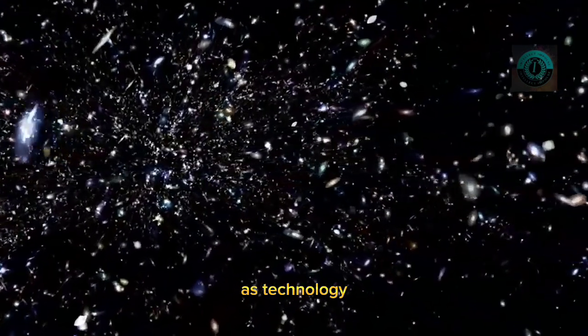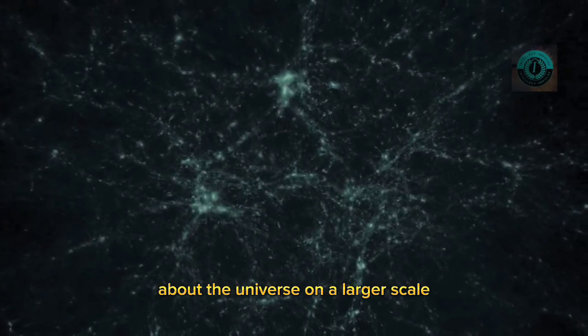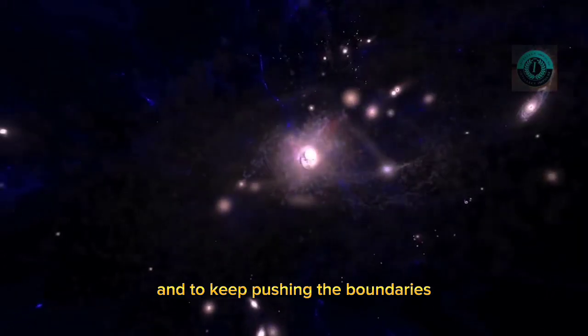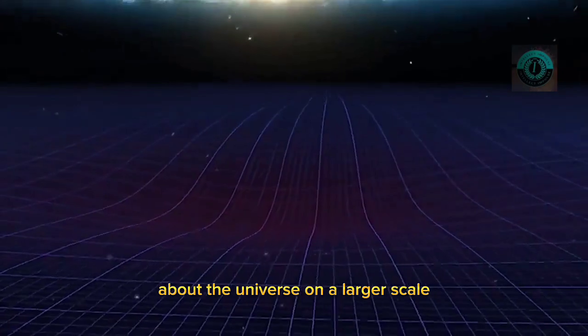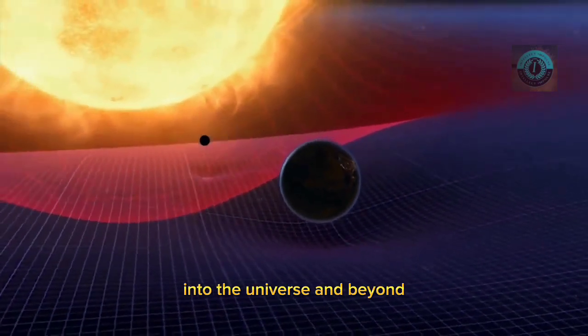As technology continues to evolve, who knows what new revelations will be uncovered about the universe on a larger scale. It is up to us as a society to continue to support scientific research and exploration and to keep pushing the boundaries of what we know about our incredible universe. Share your thoughts in the comments below, don't forget to subscribe, and thank you for watching.